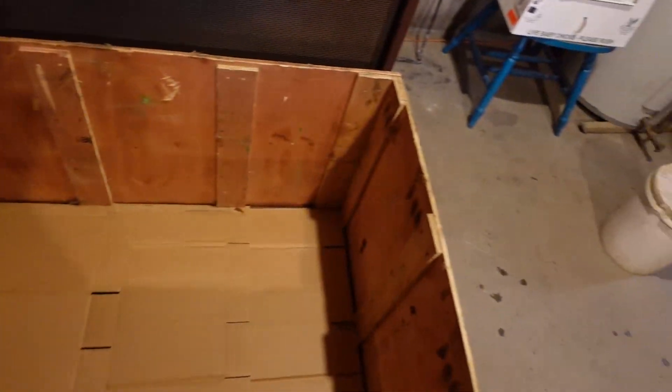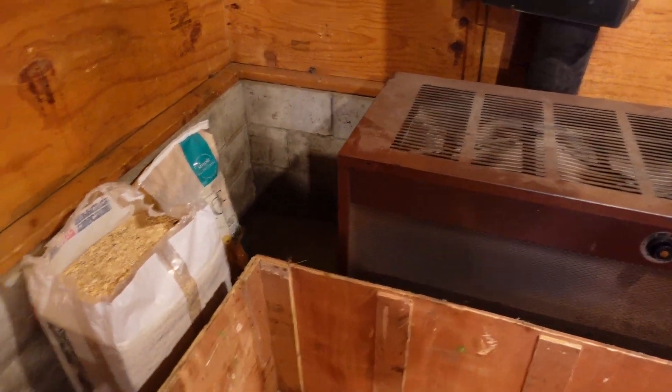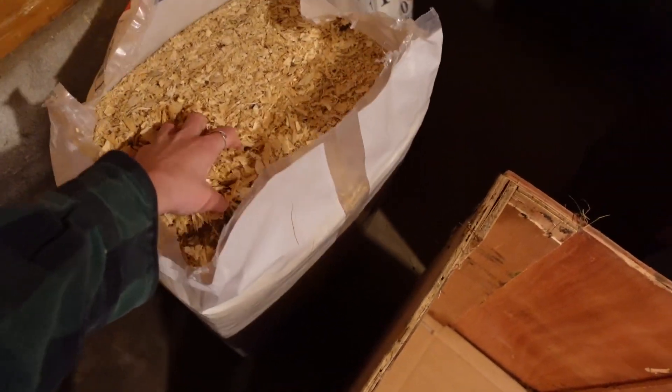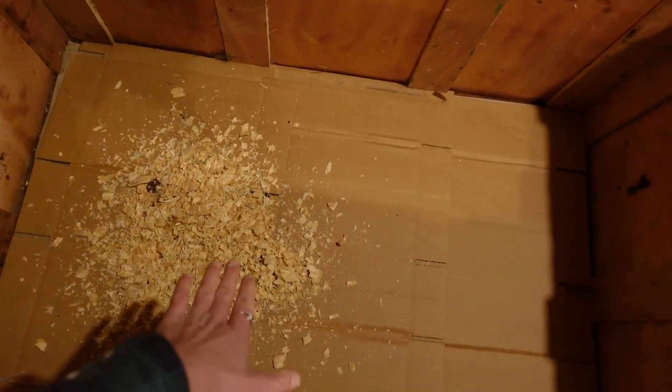So this is the one box we're going to put them in to start. I think they'll fit just fine, and if we need a second cardboard box we'll set it up here. It's nice and toasty because it's by the wood stove. I'm just going to fill the bottom with these shavings, like that, and then I'll set up their waters.